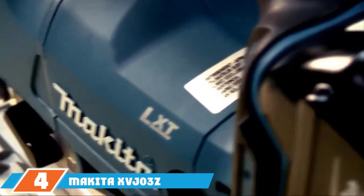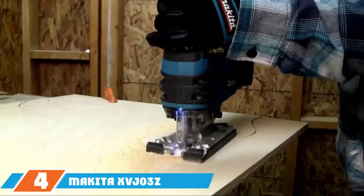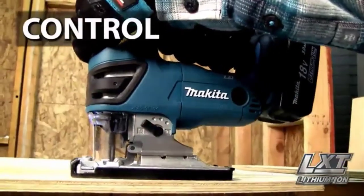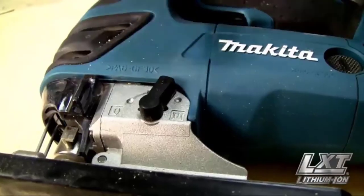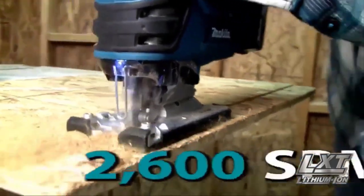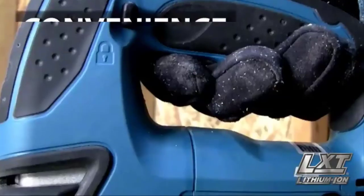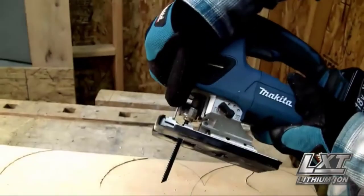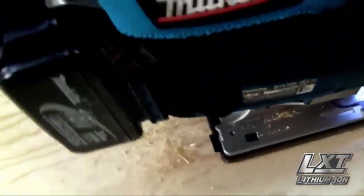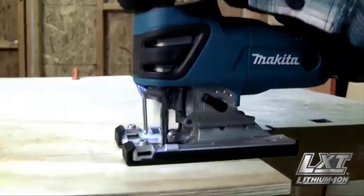At number four, we have the Makita XVJ03Z. The Makita lithium-ion cordless jigsaw is powered by a 3.9-amp motor, powerful enough for DIY tasks around the home. With a built-in lithium-ion battery, it offers power, mobility, and precision. It comes with three orbital settings and variable speed adjustable between 500 and 3,100 SPM, controlled by a speed dial that helps you find the perfect velocity to match your task. The lightweight and portable design makes it ideal for tight or compact areas.